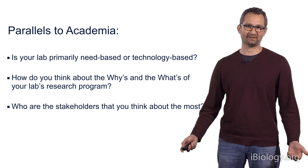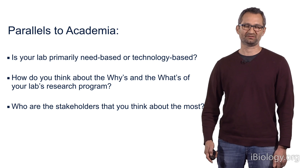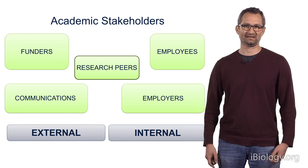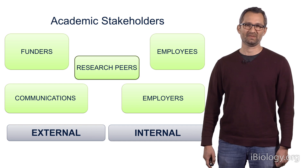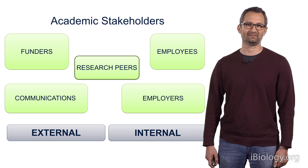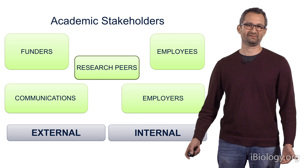So who are the stakeholders that I think about and care about most? Primary would be my peer scientists. As you saw when you thought about stakeholders in industry, there are also a set of stakeholders for academia, and research peers is solidly in the middle. The reason research peers are so fundamental is because they evaluate your work for almost all of your other stakeholders.